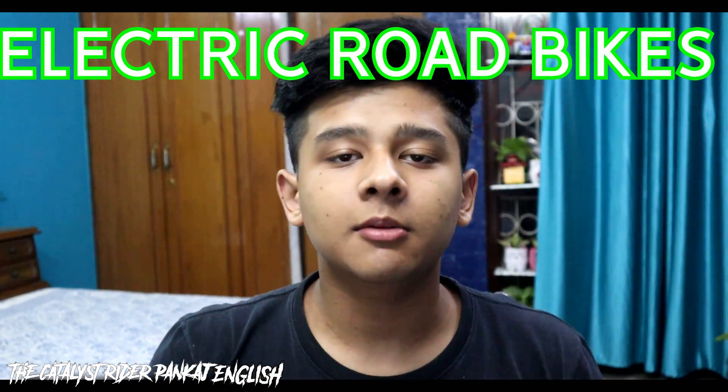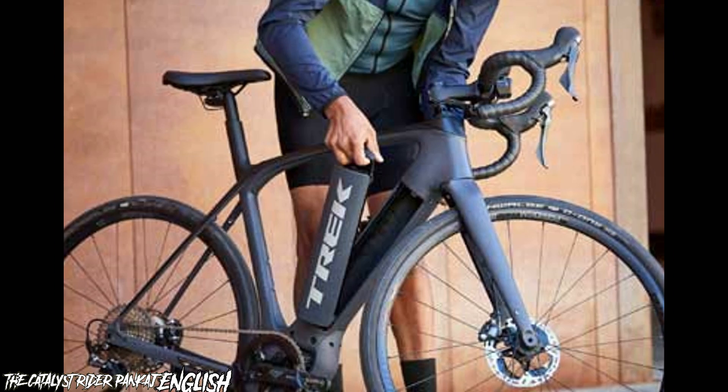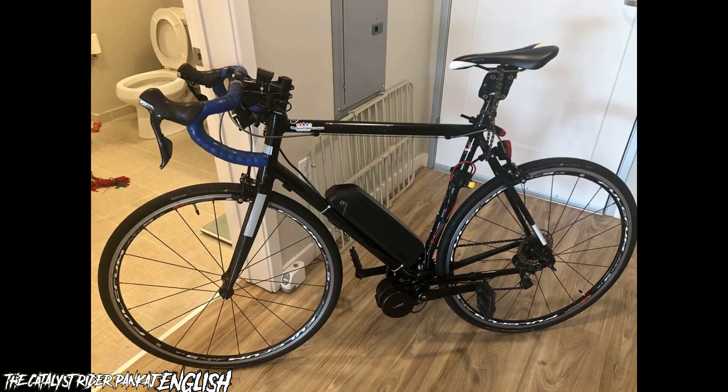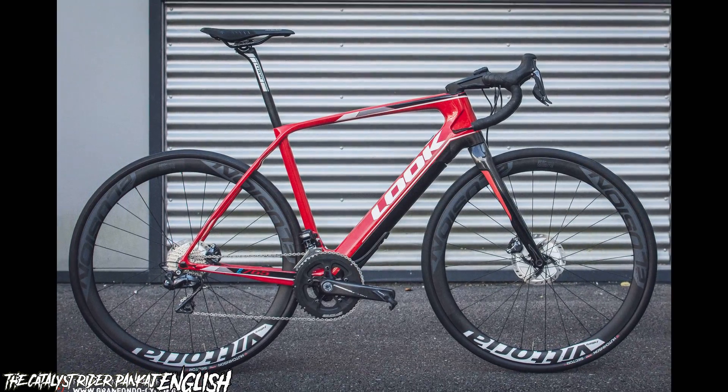Electric road bikes are designed for speed and are perfect for those who love to ride fast. They are equipped with lightweight frames and narrow tires, making them perfect for long distance rides. Electric road bikes come with powerful motors and a long battery life, allowing riders to travel longer distances without getting tired.